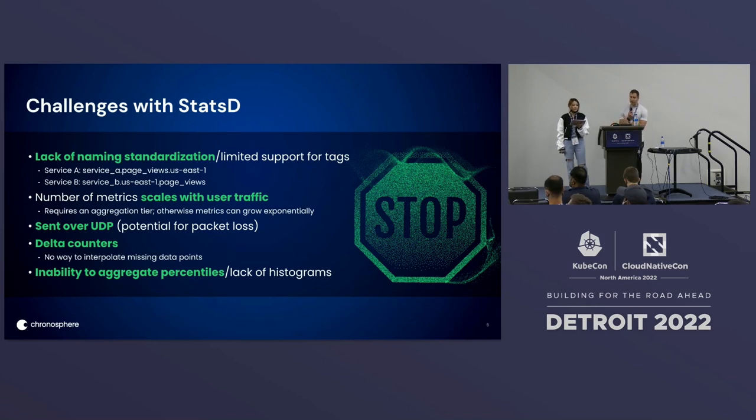Next, because StatsD is sent over UDP, there's the potential for packet loss. This is particularly problematic, especially during high traffic times when the server has the opportunity to get overwhelmed, and therefore you could be dropping important data points.